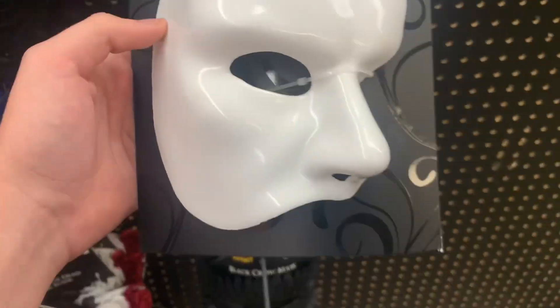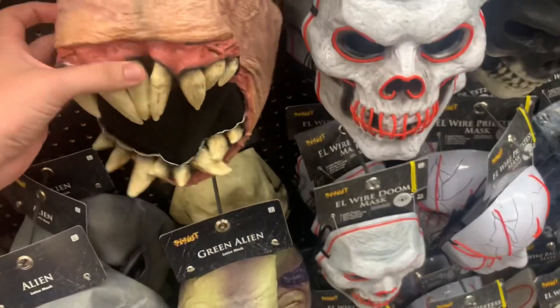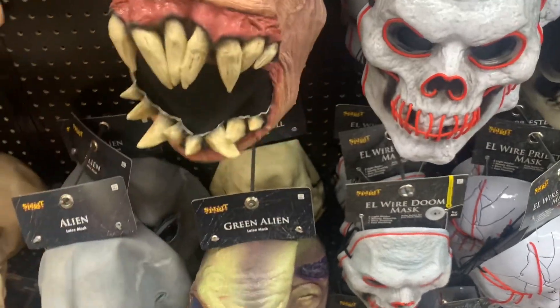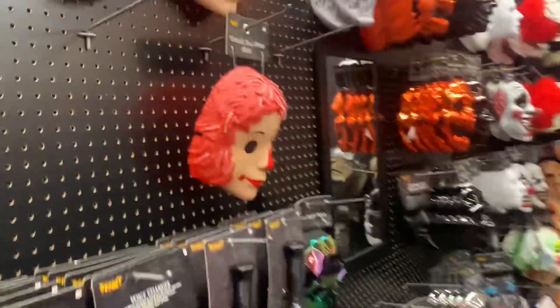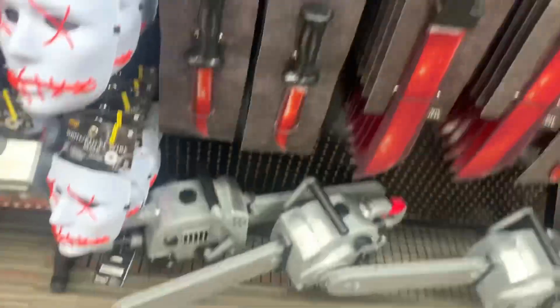This store I think just opened today. Oh, Phantom of the Opera — oh, this looks actually kind of creepy. Oh, grumpy baby. Why did I think this was the Wendy's doll, like the Wendy's mascot? Oh, chainsaws!